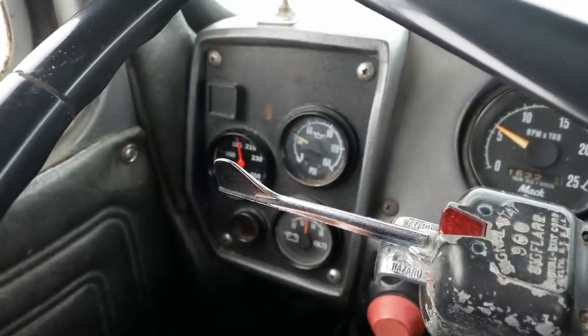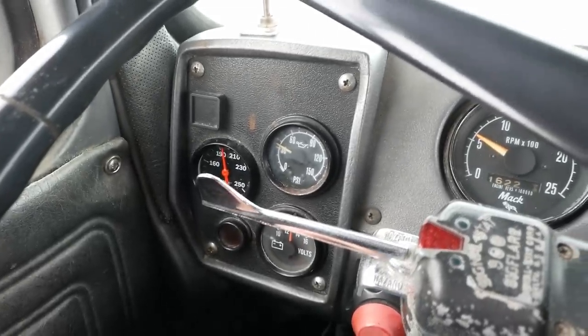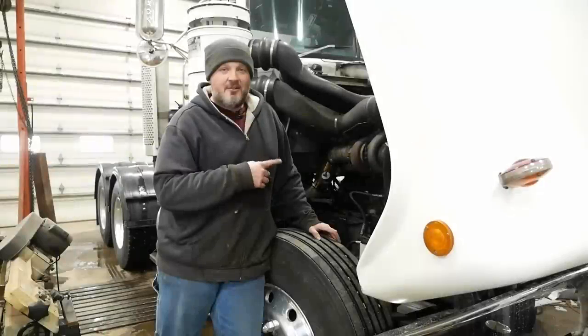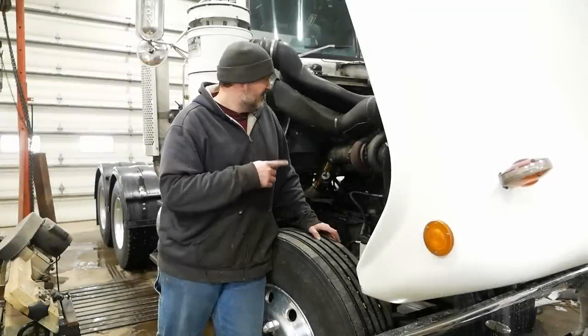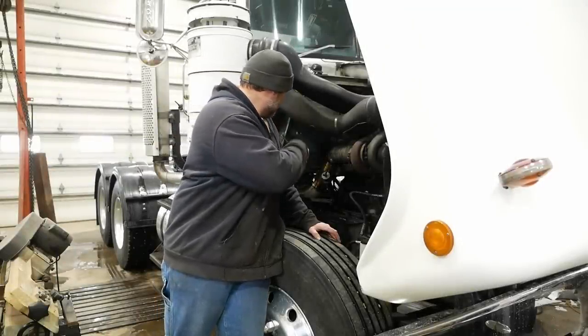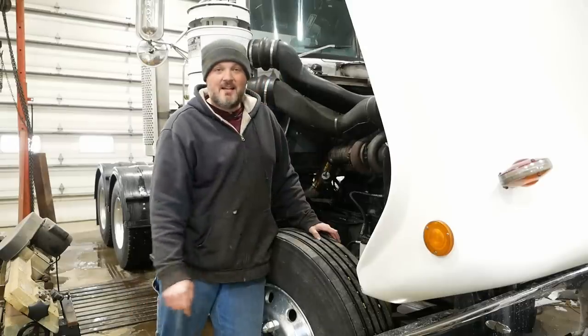We got a big problem. This thing should never get hot — there's so much cooling capacity. We're just bobtailing around and it's cold outside. There's no way it should be doing what it's doing. This is an old R-model Mack, 1977 I think. It's got a Mack engine, Mack transmission, Mack axles, and Mack Camelback suspension.